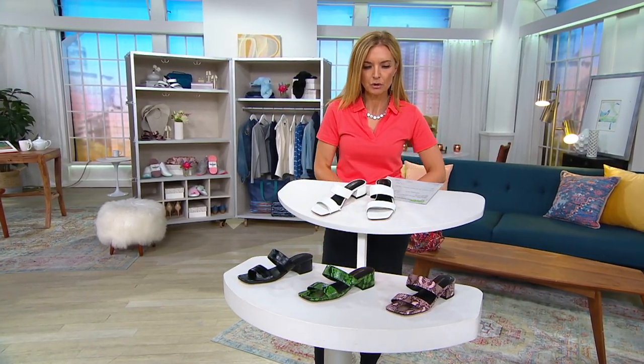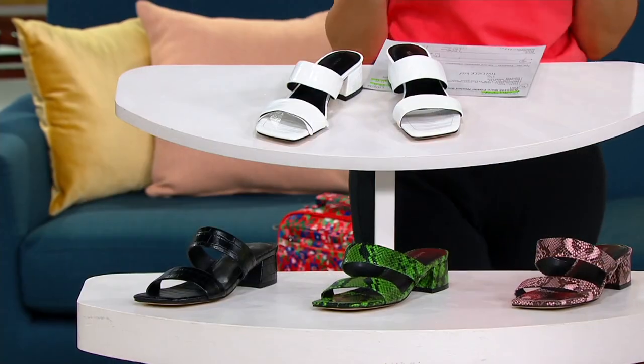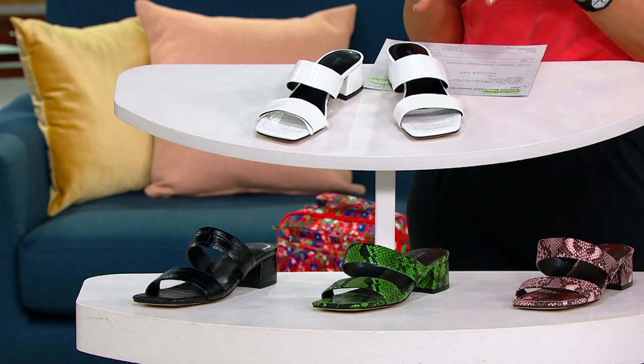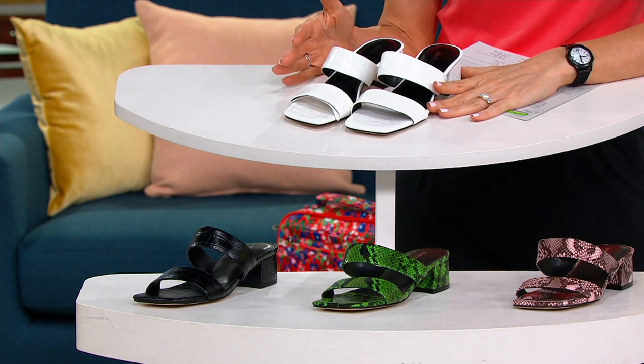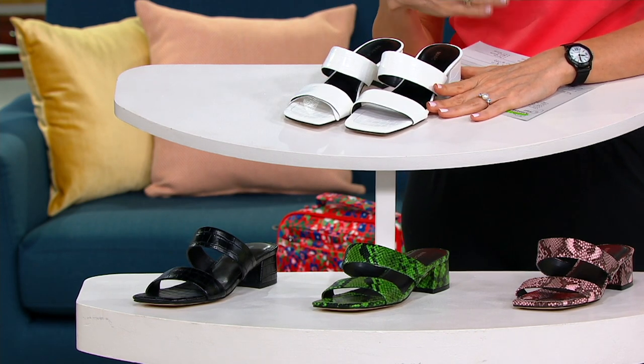So here is the story on this shoe. There is an amazing gentleman with whom we work. His name is Angelo and he helps us put together our outfits for all of the earrings that we have, and he's so great at choosing shoes. There are some repeat performers that I have worn many times on the air because I love them.